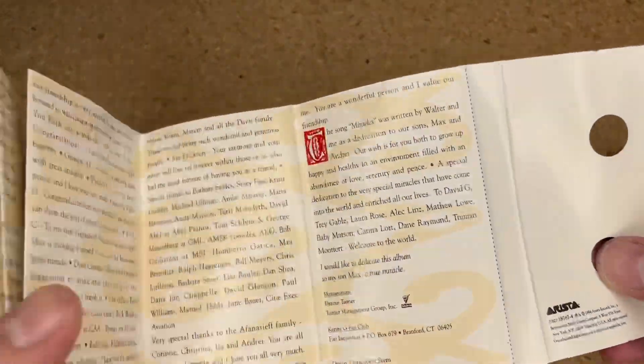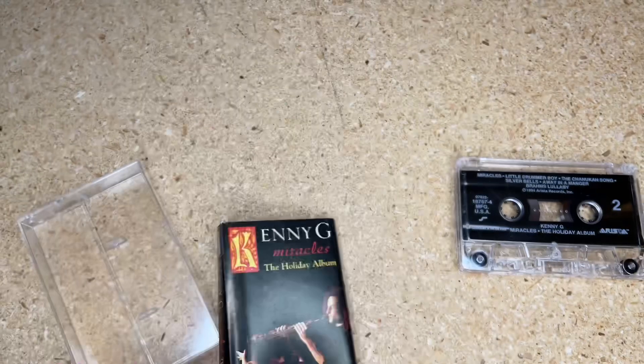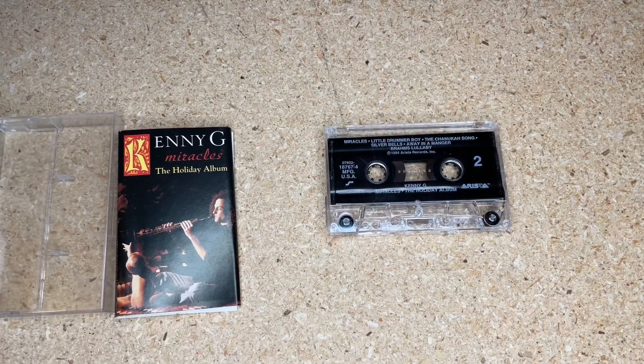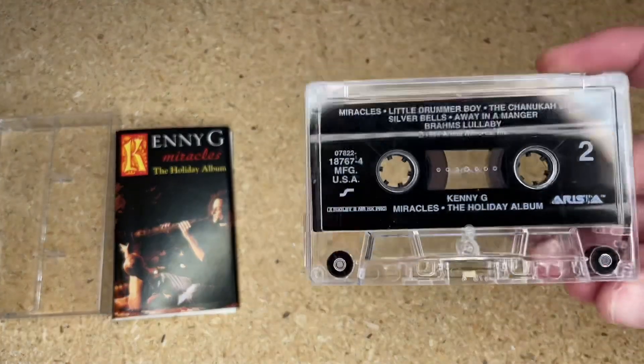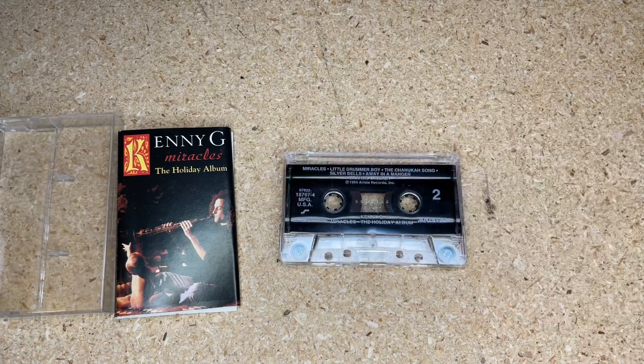Dolby Laboratories released their first noise reduction in 1965 — it was called Dolby A. You've never seen a tape with Dolby A because it was professional only, not for the consumer market. Later, in 1968 — and the compact cassette was still only really good for vocal use at that point — one of the things that helped bring the cassette into the mainstream in terms of sound quality was Dolby B, their first consumer noise reduction format.